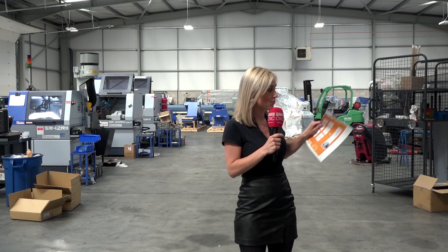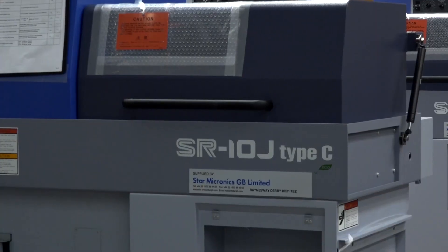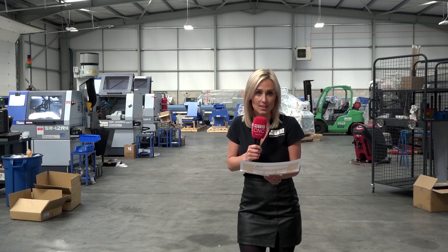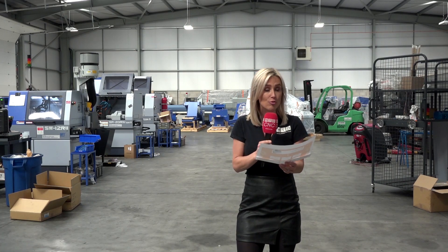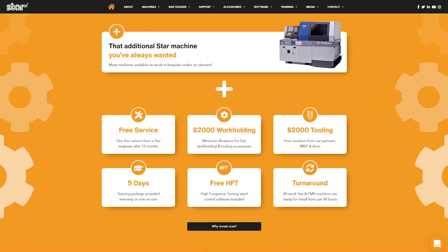Those seven machines around here are all going out for delivery within the next few weeks — the proof is in the pudding. Star have also got a deal at the moment on machines they have in stock here: free service, £2,000 worth of work holding, £2,000 worth of tooling, five days training, free HFT, and a turnaround in just 48 hours if you're after a machine they have here in stock.